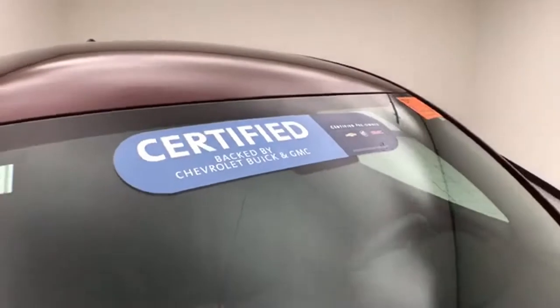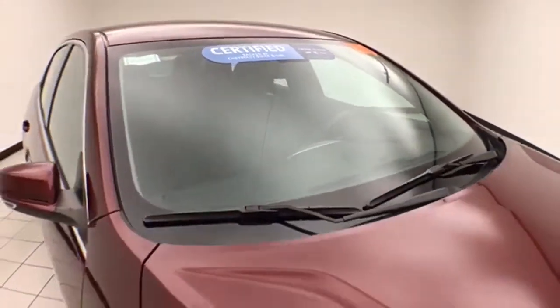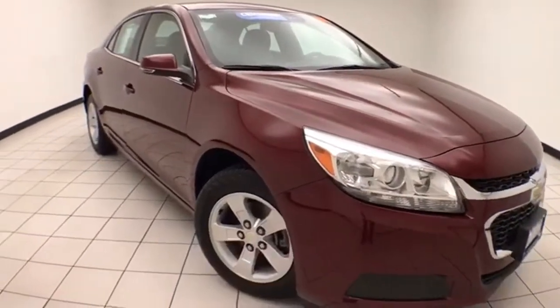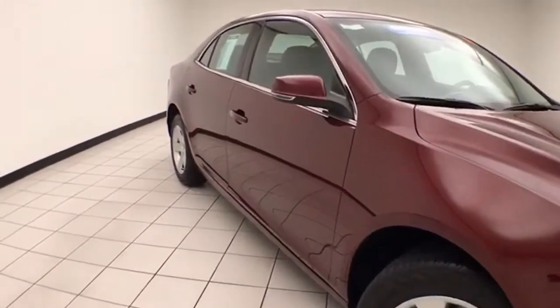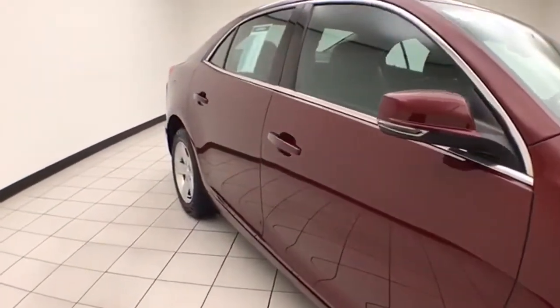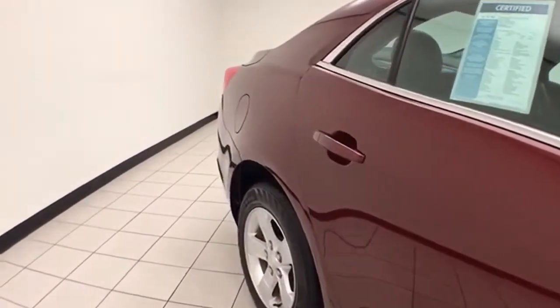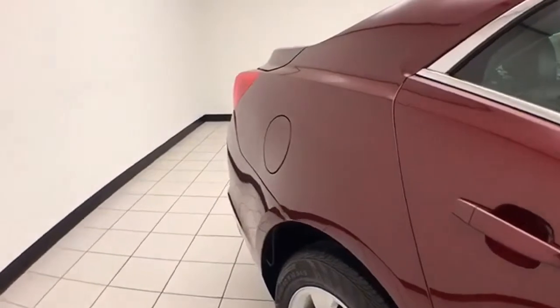To be GM certified, a vehicle goes through a very strict 172-point inspection, giving you the balance of a three year, 36,000 mile bumper-to-bumper and a six year, 100,000 mile powertrain warranty. They also receive an additional 12 month, 12,000 mile bumper-to-bumper and two years or 24,000 miles of scheduled maintenance.